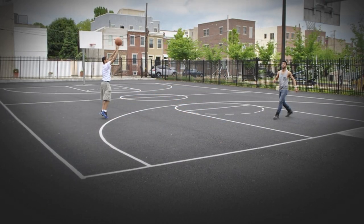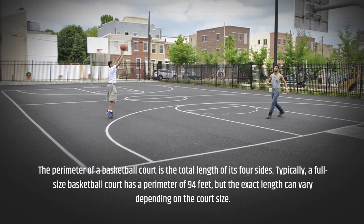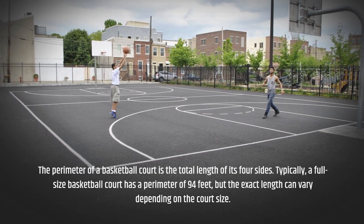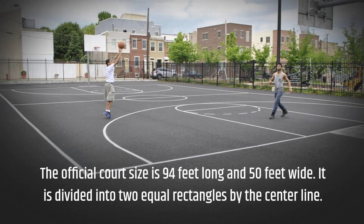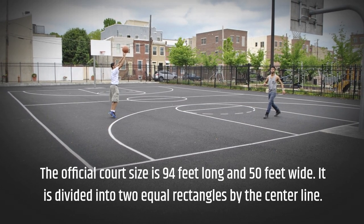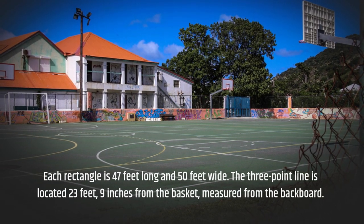The perimeter of a basketball court is the total length of its four sides. Typically, a full-size basketball court has a perimeter of 94 feet, but the exact length can vary depending on the court size. The official court size is 94 feet long and 50 feet wide, divided into two equal rectangles by the center line. Each rectangle is 47 feet long and 50 feet wide.